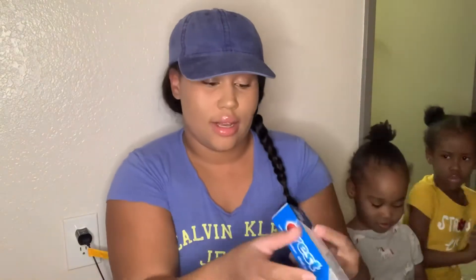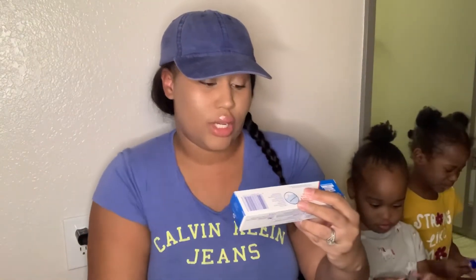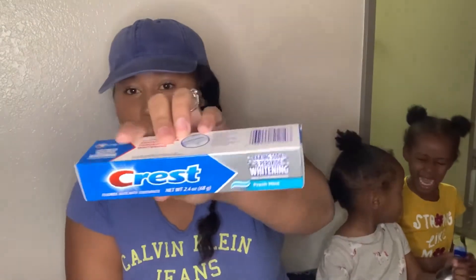The next thing — my husband picked this up — Crest, 2.4 ounces, baking soda and peroxide whitening. He picked that up while he was walking around doing his own thing in the store.